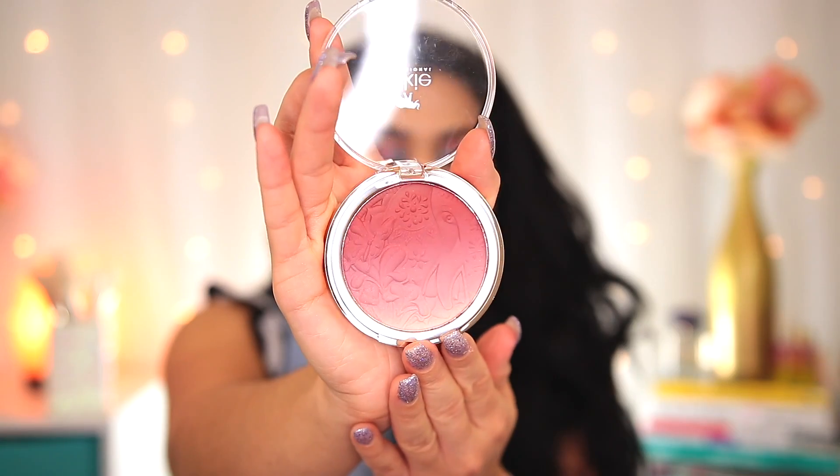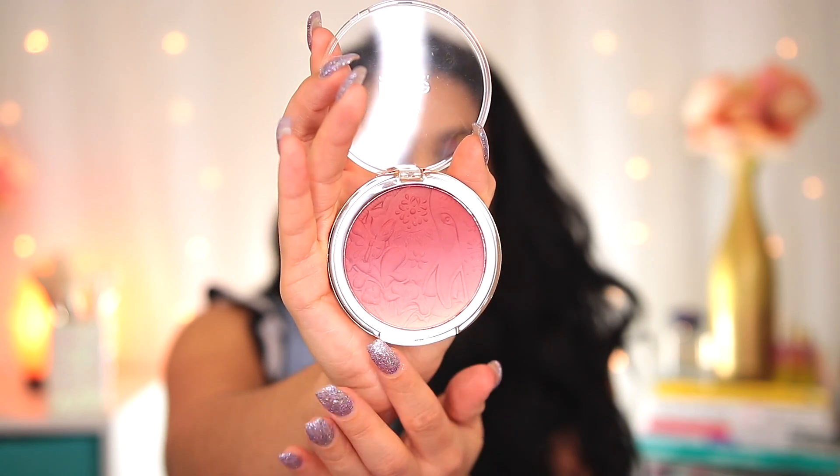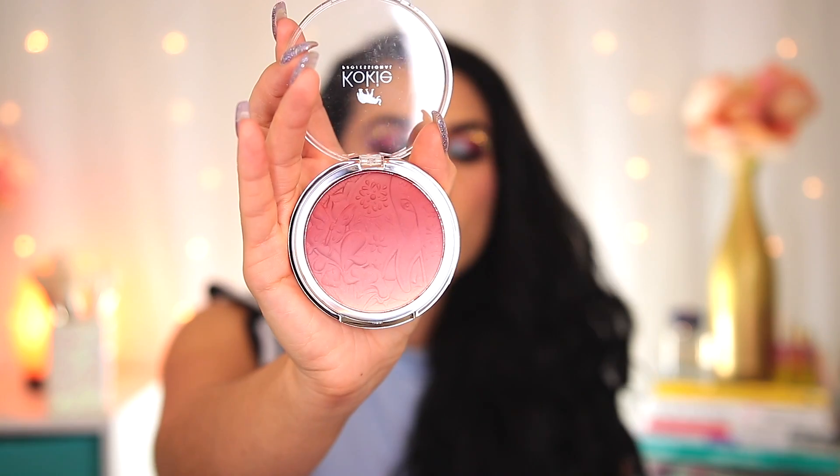Can we just talk about the embossing on this blush? It is such a beautiful design — you can see an elephant face with some flowers and foliage, just so pretty. It's also worth noting that since they are on the smaller side, they are PETA certified cruelty-free. It's available in eight shades. It's $8, and again you can get 25% off with the code slashed beauty.